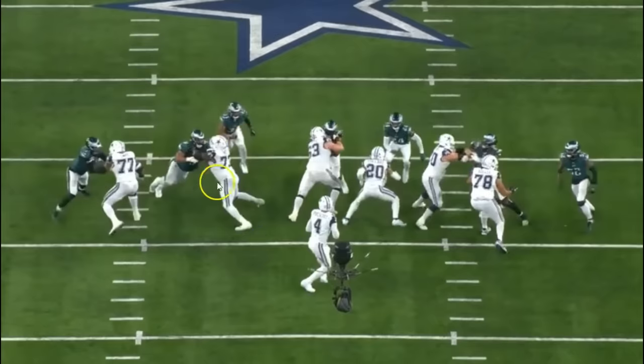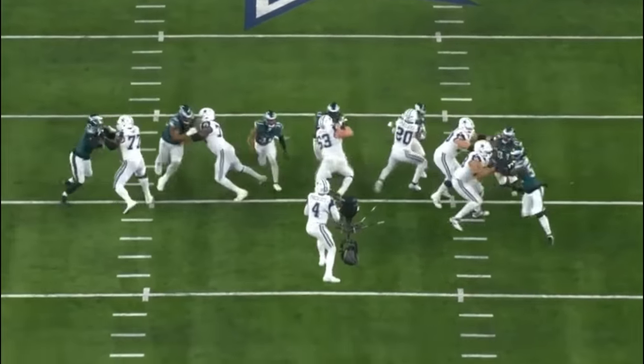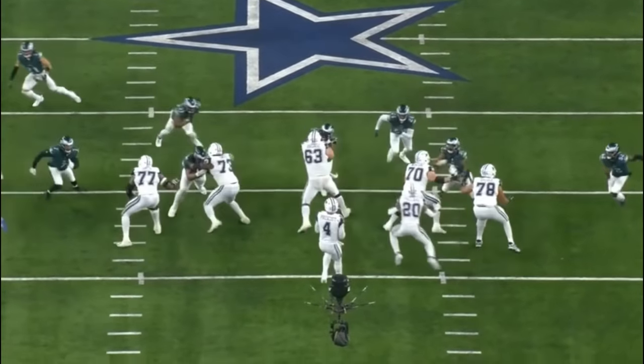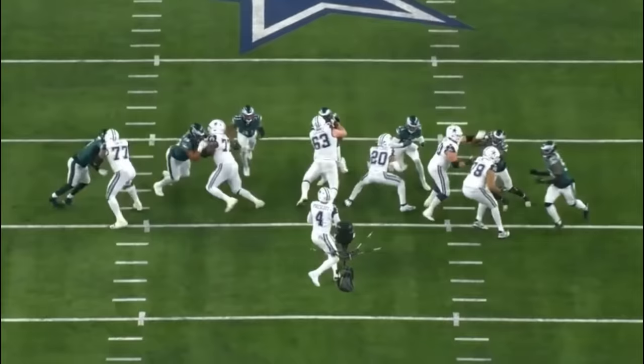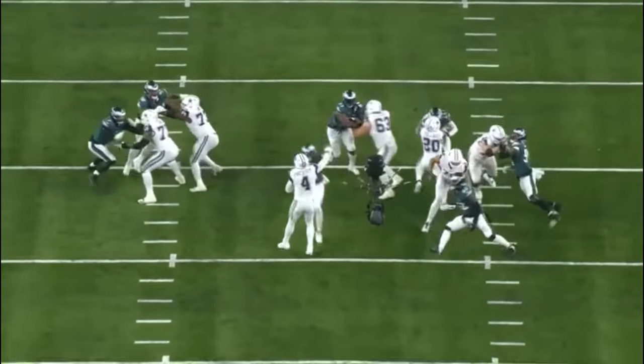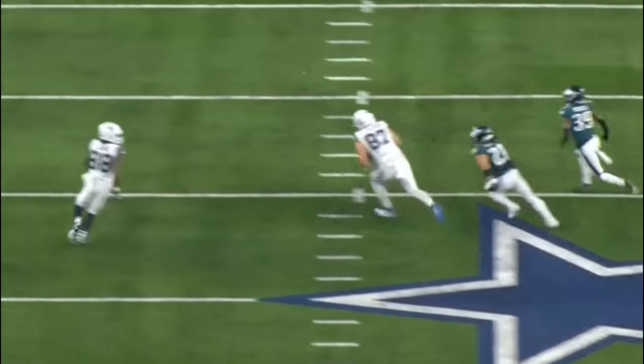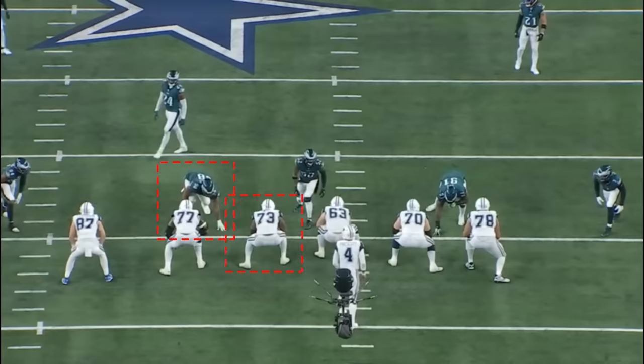This is probably the best rep I've seen up to this point — Tyler Smith straight up shuts down Jalen Carter. To be fair, from a scheme perspective Carter still needs to try to get off the block, and on this one he wasn't able to do that.